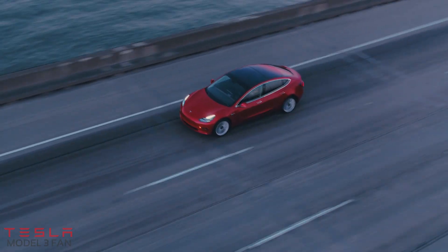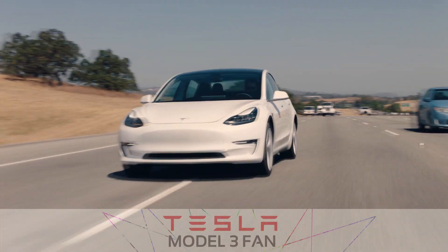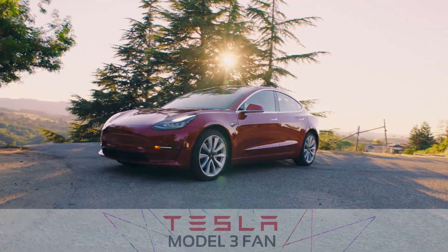Will the change in drag coefficient affect your purchase? Let me know in the comments. Thank you for watching — check out my other video where I look at a hidden camera in the Tesla Model 3 interior, which you can click right here. I'll see you next time.